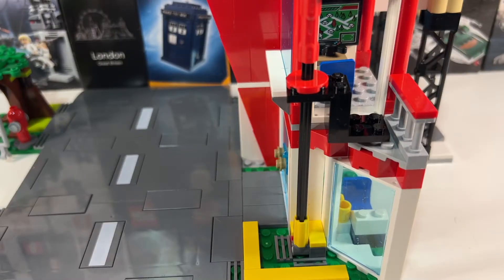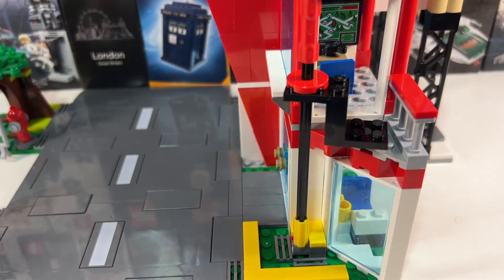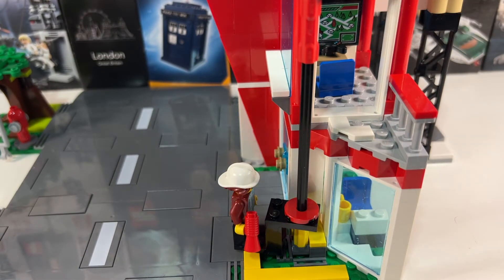The main play feature I'm not particularly keen on is a large doorway on the first floor with some kind of platform — you put a minifigure on it and as it turns around it drops down to the bottom. It works well but just looks a bit clunky.